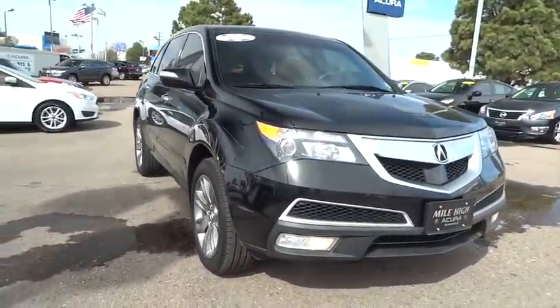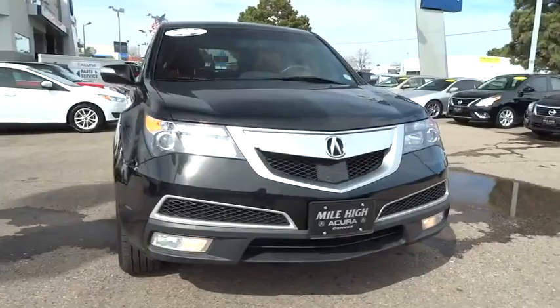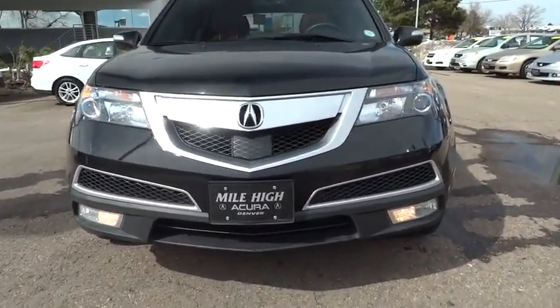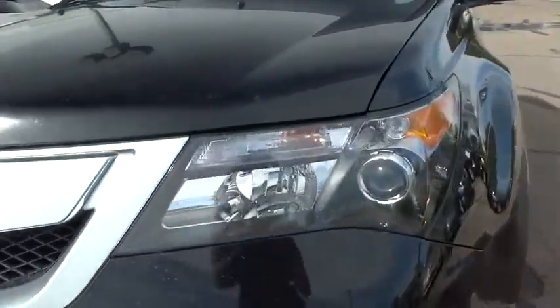Bluetooth, driver airbag, adjustable steering wheel, power steering, aluminum wheels, cruise control, hard disk drive media storage, four-wheel disk brakes.